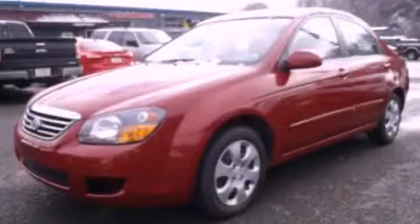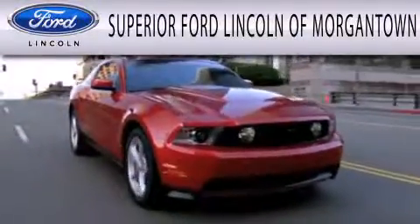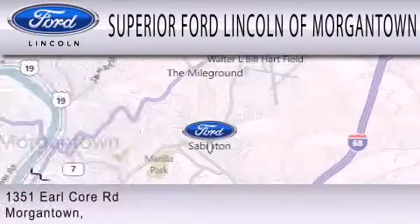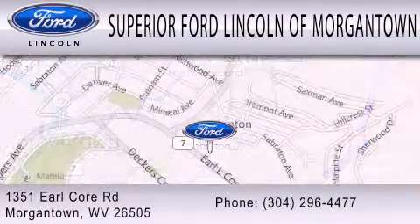Please call us today for more information on this great vehicle. Superior Ford Lincoln of Morgantown is dedicated to doing everything possible to ensure the experience you have selecting your next vehicle is as pleasant as possible. We're located at 1351 Earl Core Road in Morgantown.